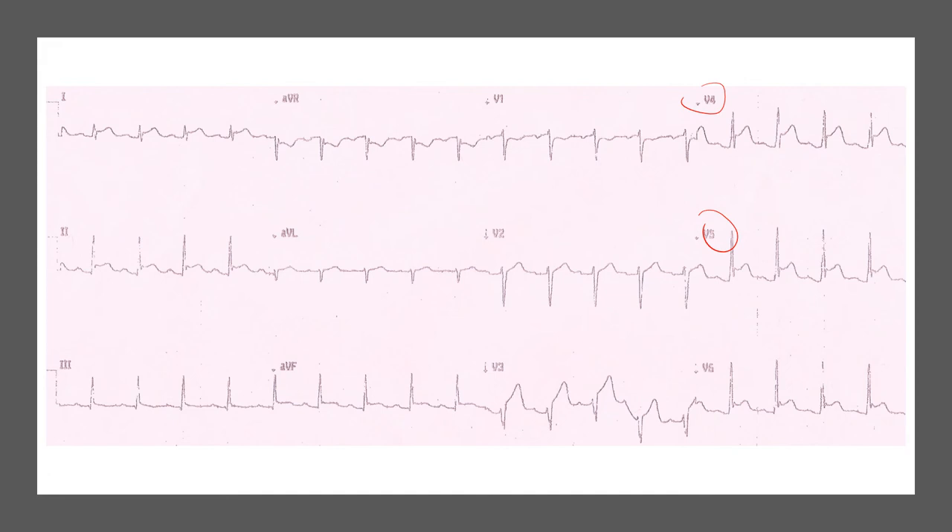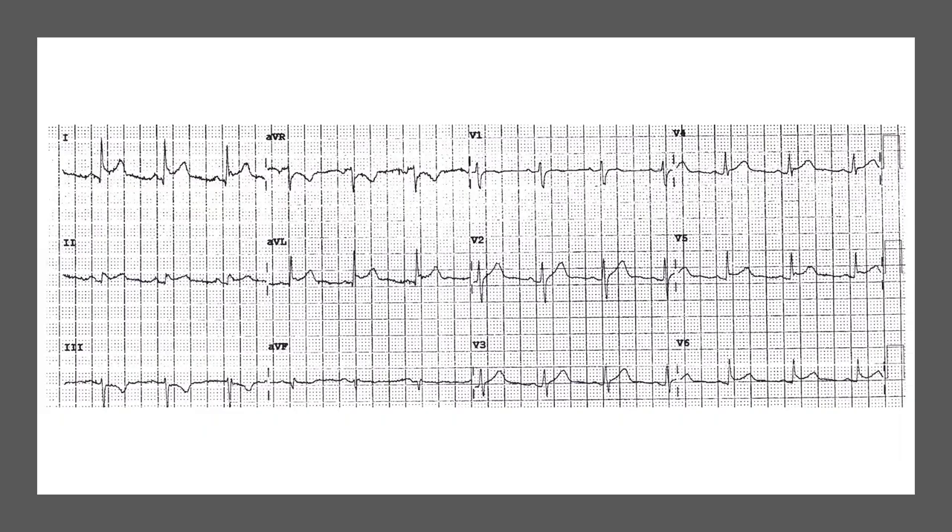Another example here with a more clearly downsloping TP segment in the lateral leads — V4, V5, and V6 — all showing that downsloping baseline, which is this Spodick sign.